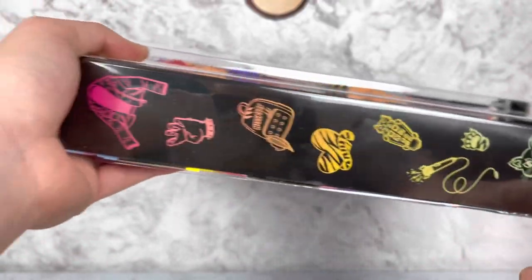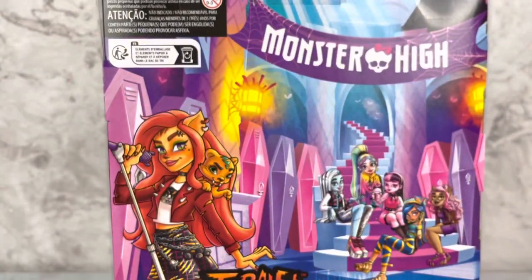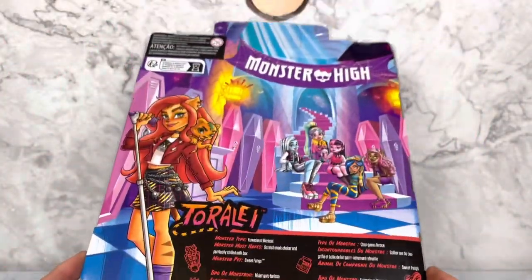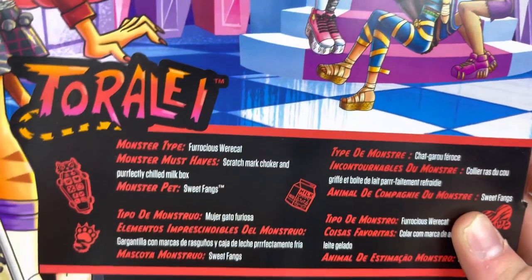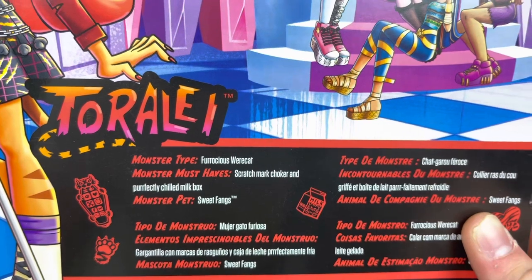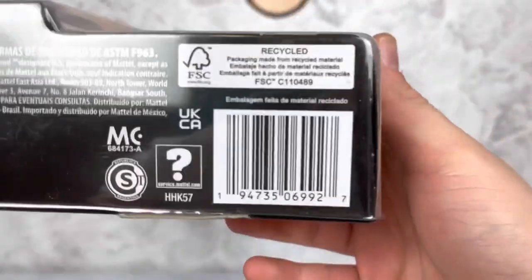Here are her little pictures and the back of the box — Toralei thrown in with the regular back. I don't really care for the back of this box stylistically; it's just kind of a lot of empty space. She says ferocious wear-a-cat is her monster type. Monster must-haves are scratch mark joker, perfectly chilled milk box, and her monster pet is Sweet Things. And here is her barcode.